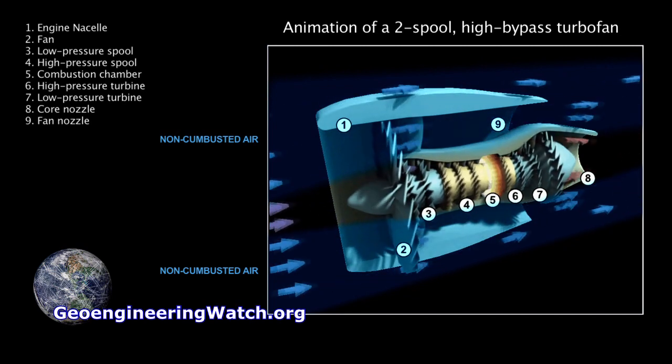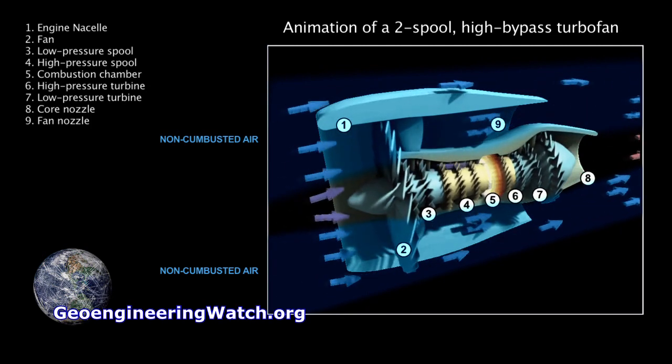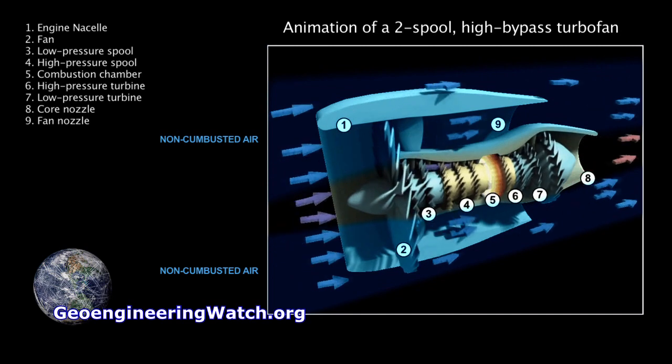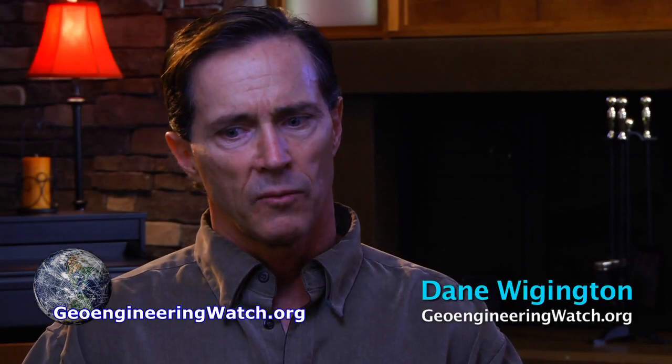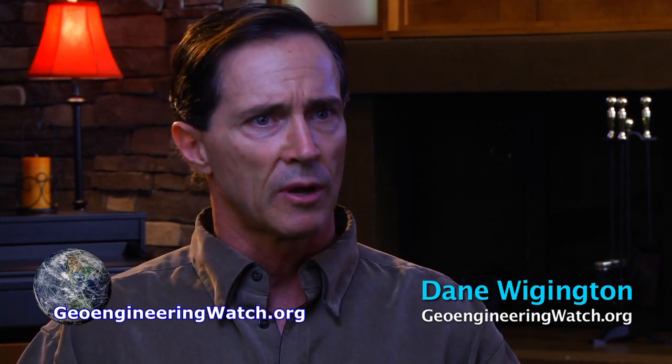85% of the air that passes through it is non-combusted. Many have argued that we have an increase in jet air traffic, so we should see more trails, but what we're seeing are these trails in locations where there is no commercial traffic.